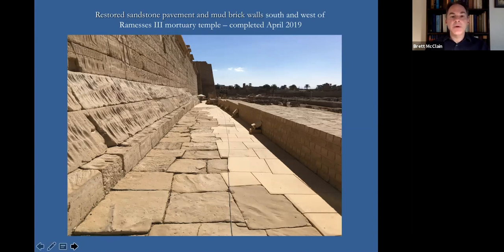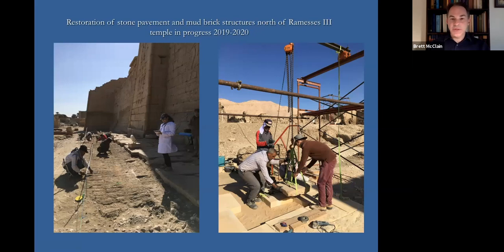This south-side material was completed during our 2018–2019 field season. We have now proceeded around the corner and completed the western part of the pavement directly behind the temple. During the most recent two seasons, we've moved to the north exterior side. Our goal over the next couple of years is to complete the restoration of the mud brick structures and stone pavement all the way around the temple exterior, so visitors have a complete circuit to safely visit the exterior portions of the monument. We are very grateful to USAID Egypt for funding this large-scale restoration program.